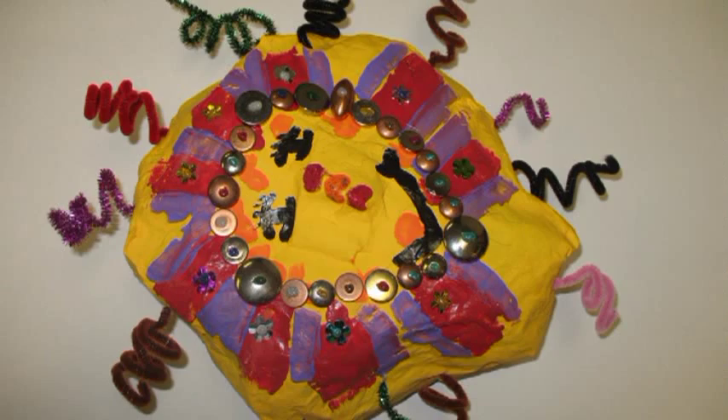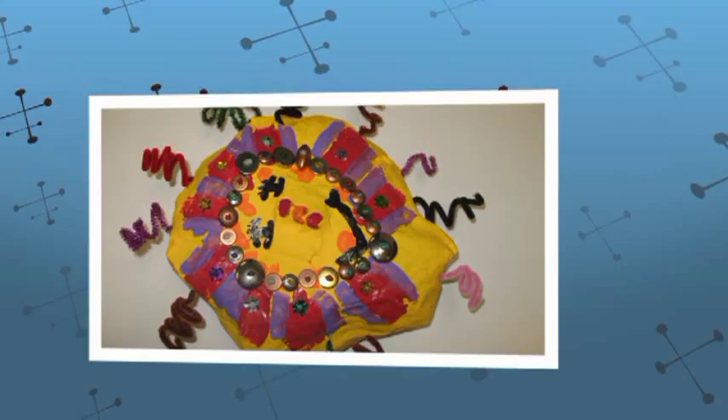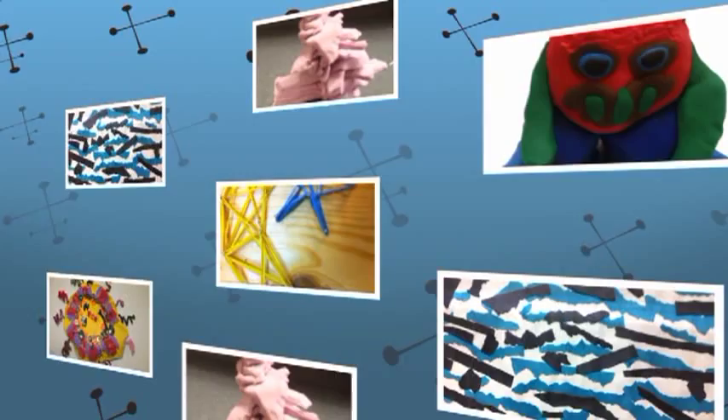If after all that you still have a resistant client, take drawing out of the equation. Have them make something out of clay, or create a collage with magazine pictures. Have them build something out of wood, or make something with beads.